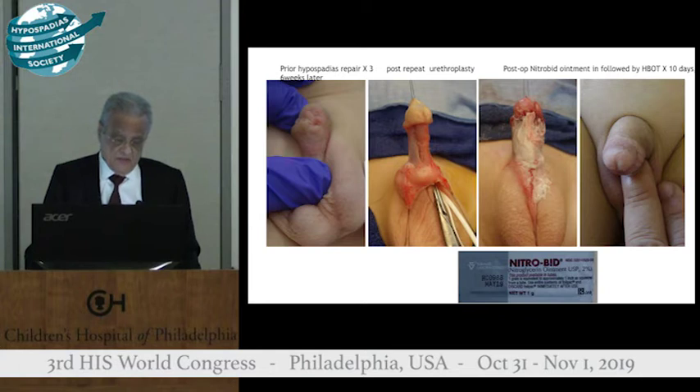Here is an example of a hypospadias patient who had multiple surgeries. In the middle is a back operation à la Pat McKenna, with nitroglycerin ointment applied, and on your right-hand side is the result after nine sessions of hyperbaric oxygen.